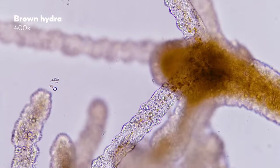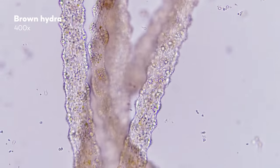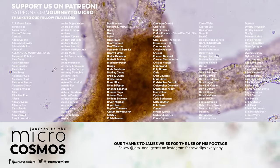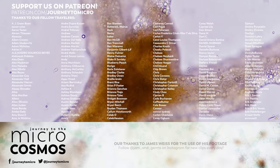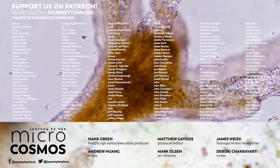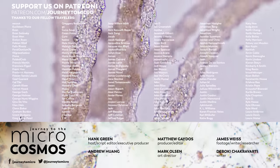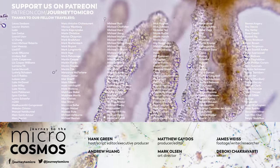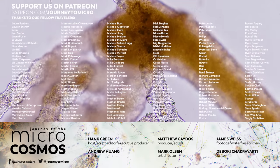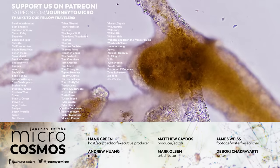Thank you for coming on this journey with us as we explore the unseen world that surrounds us. If you want to see more from our Master of Microscopes, James, check out Jam and Germs on Instagram. Thank you so much to all of our patrons on Patreon for helping make this show possible and better every episode. If you want to sign up, check out patreon.com/journeytomicro. And if you want to subscribe to this channel, there's always a subscribe button somewhere nearby.